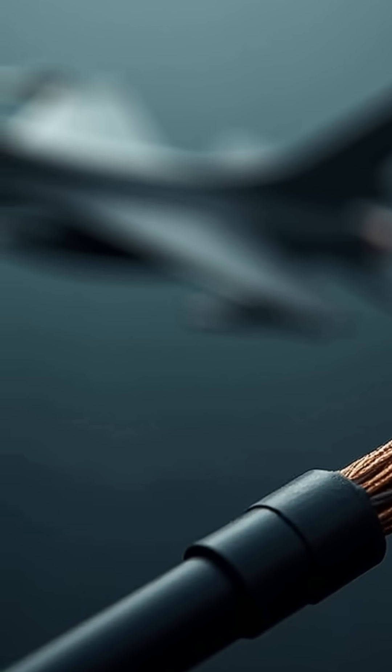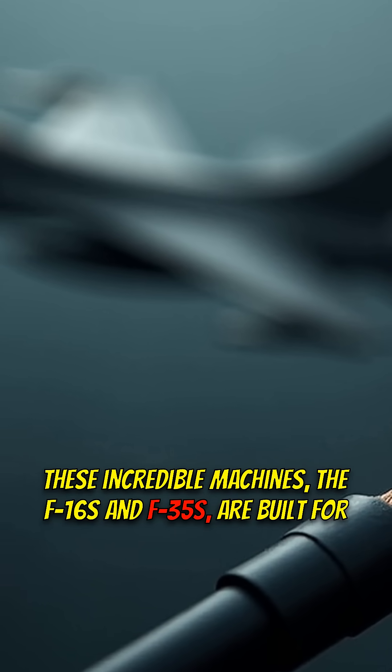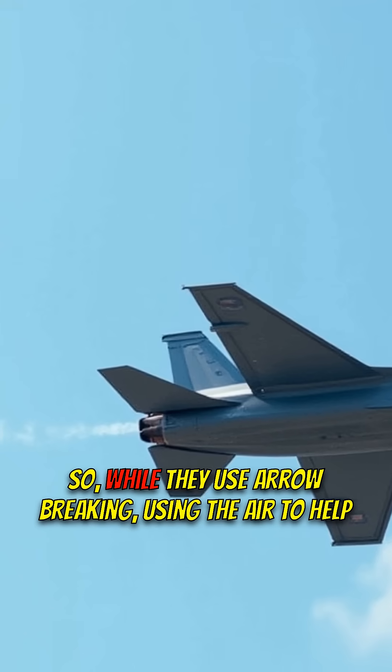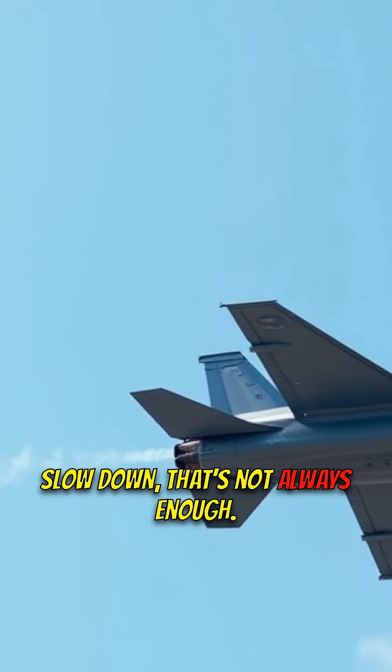Here's what they don't tell you. These incredible machines, the F-16s and F-35s, are built for speed. They don't exactly enjoy slowing down gracefully. While they use aero-braking — using the air to help slow down — that's not always enough.